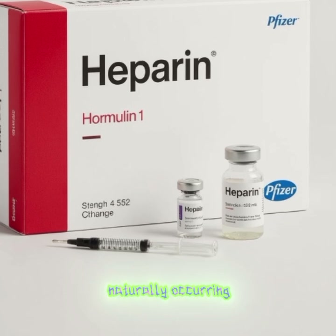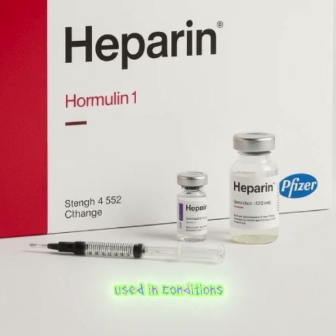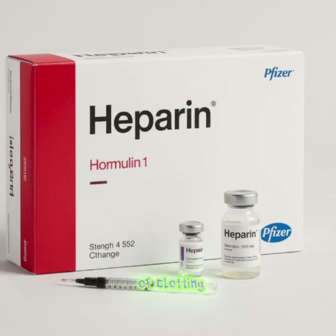Heparin is a naturally occurring anticoagulant that helps prevent blood clot formation. It is widely used in conditions such as deep vein thrombosis, pulmonary embolism, and during surgeries to reduce the risk of clotting.